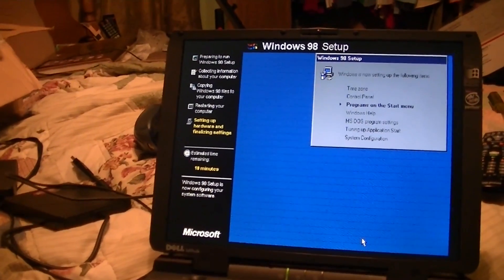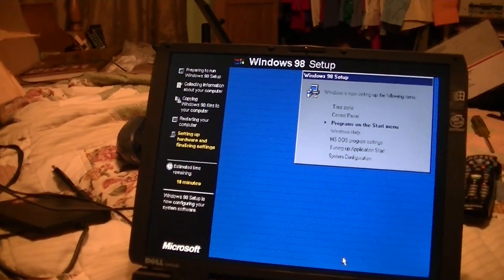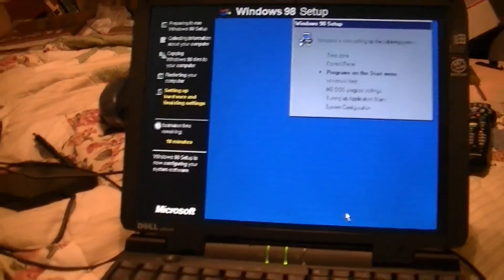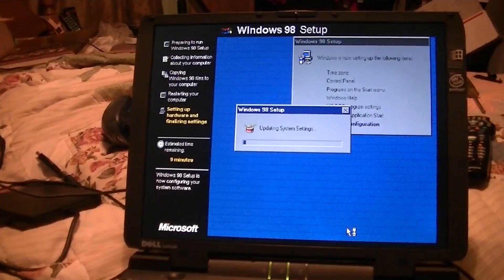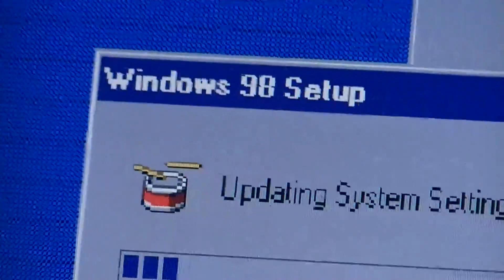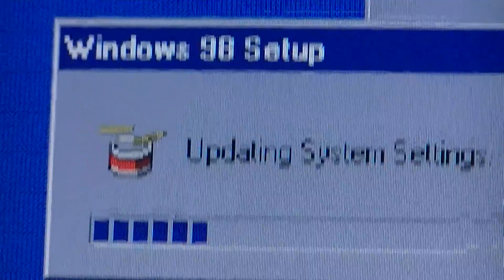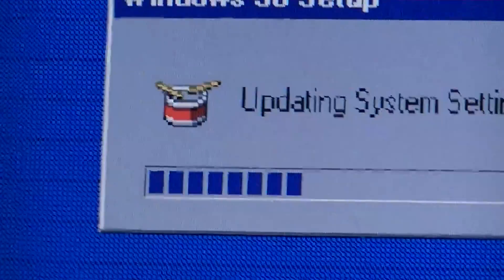That noise is the CD-ROM. It's doing the last minute things. I've always liked that drum for some reason. When I was younger and I used to install Windows 98 all the time on computers of that era, I'd always pretend I was playing those drums when this would show up. That's probably why they didn't last too long.